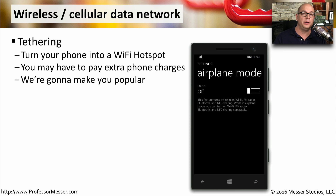If your phone and your wireless carrier support it, you may be able to enable tethering on your mobile phone. This turns your mobile phone into a Wi-Fi hotspot that uses the wireless carrier's network to connect to the internet. This may require additional charges, but it does allow everyone around you to connect to your phone to get internet access.